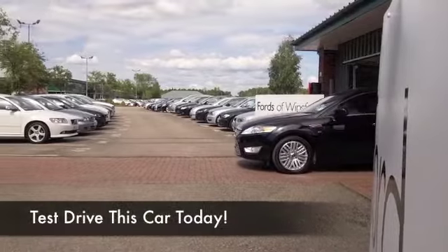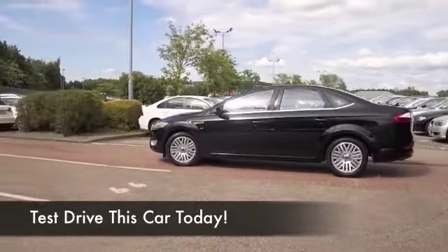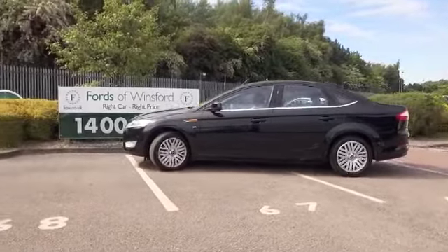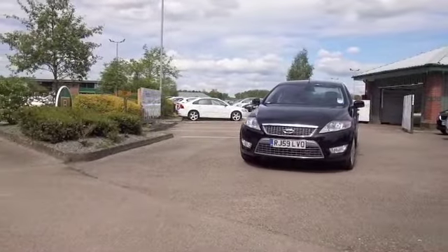The Mondeo is family friendly, it's very comfortable to drive, and a great cruiser, especially on those long motorway journeys where you'll find the 2.0-litre diesel will be a very pleasant car to drive, and returning about 57 to the gallon on that longer run.